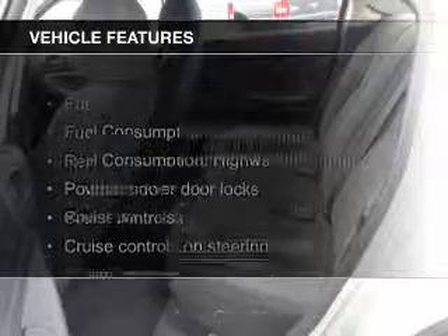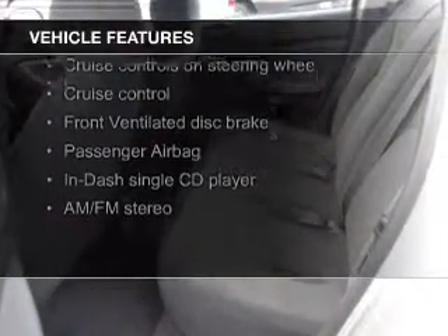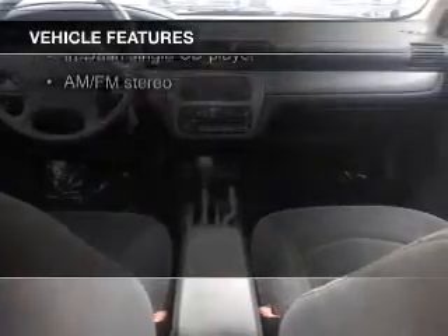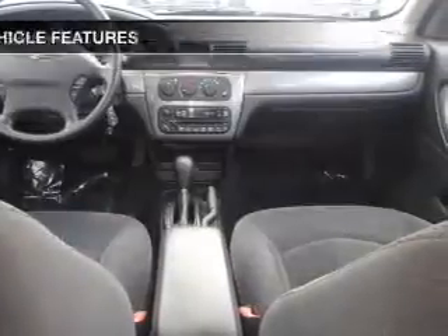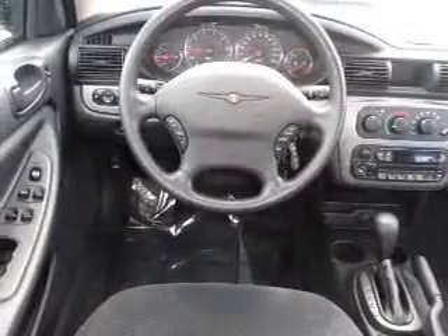The features include electric trunk, steering wheel controls, aluminum rims, an adjustable tilt steering wheel, an alarm system, cruise control, keyless entry, split rear seats, privacy glass, and child restraint seats.